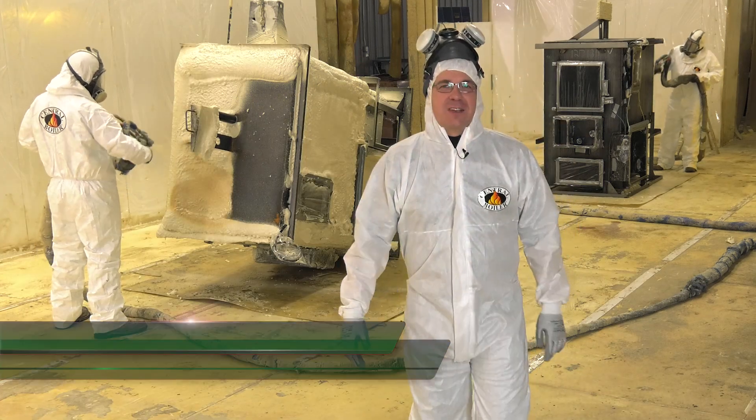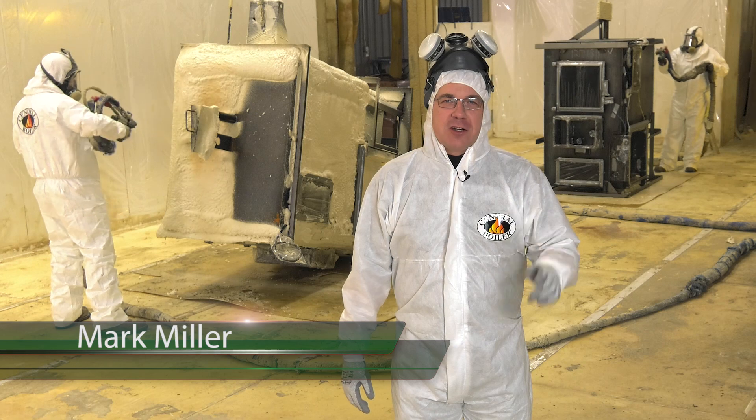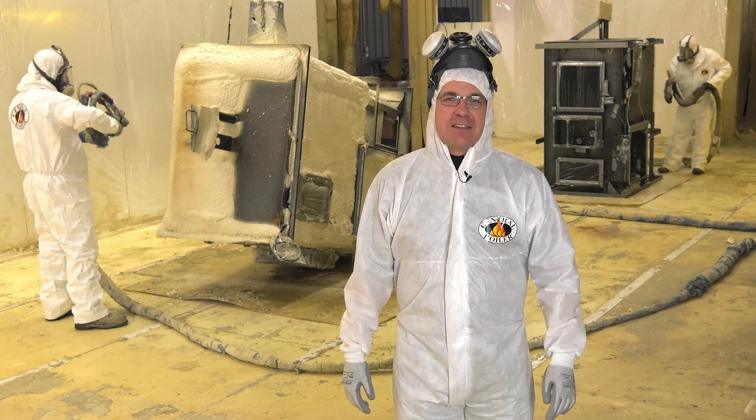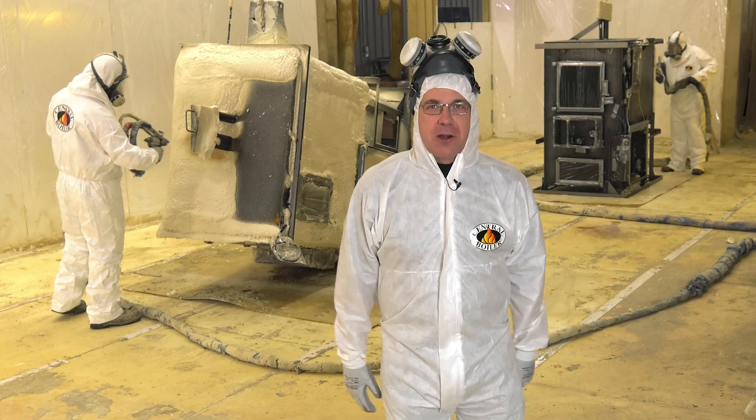For over 30 years, the hallmark of Central Boilers has been spray-on urethane foam insulation. It's waterproof, airtight, keeps the heat in the water jacket and delivers more heat to your house, even in the most extreme environment like up here in northern Minnesota.